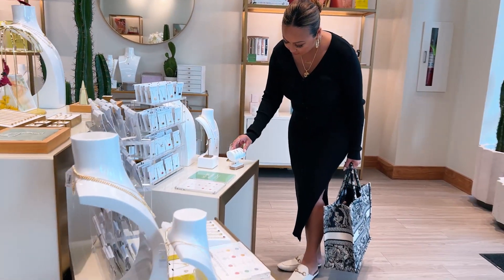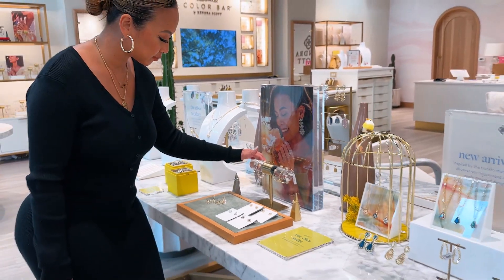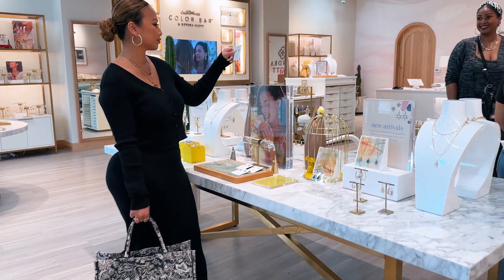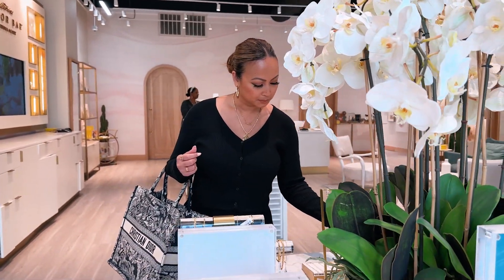After walking around the boardwalk, I just could not resist Kendra Scott, so I walked in and checked it out for myself. Amazing, beautiful jewelry, such cute things. Every girl is going to love this store.